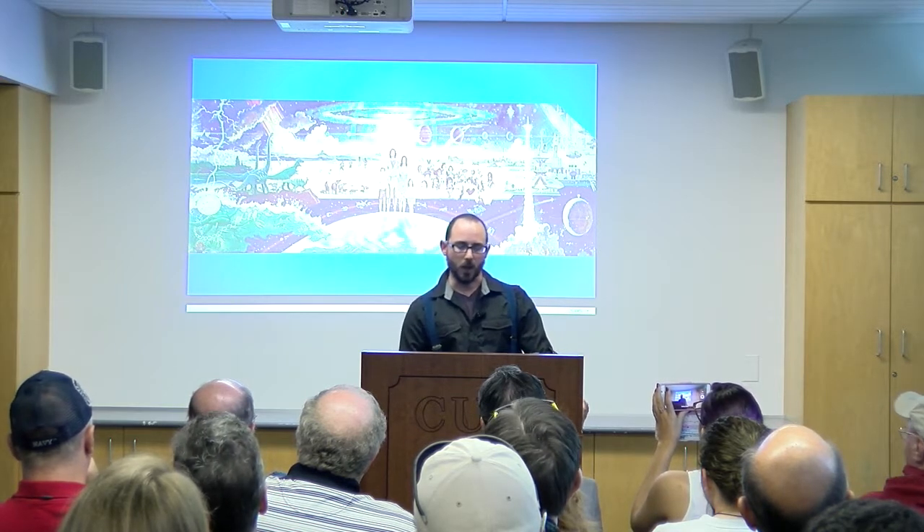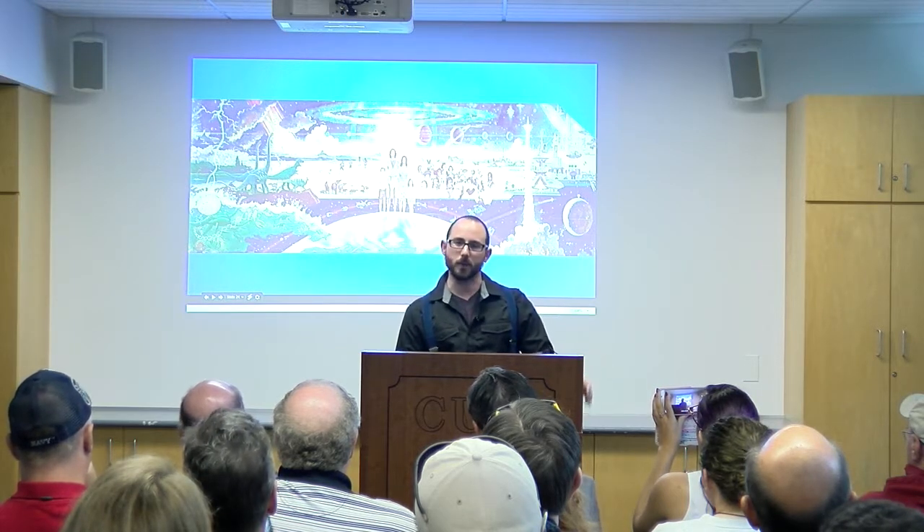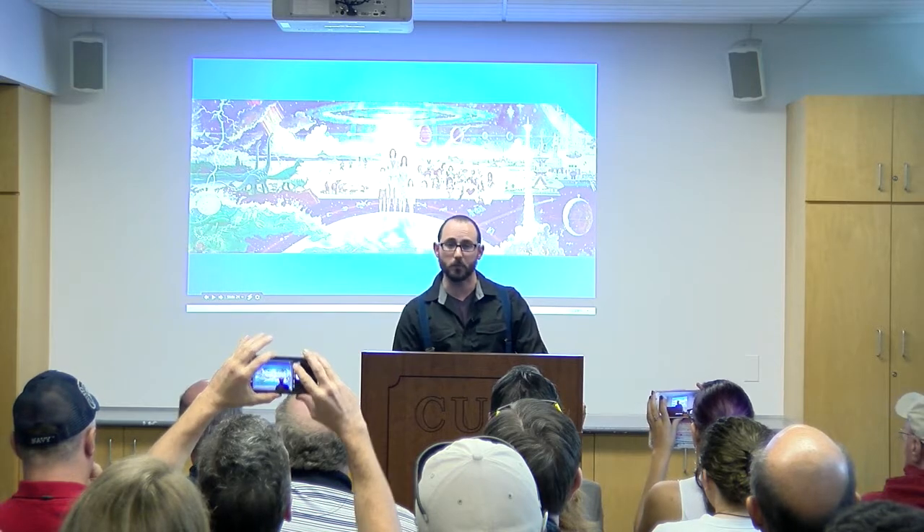Now we're going to switch over to the main topic of this talk: offshore the biosphere and greening the cosmos. This image is called 'The Prologue and the Promise' by Robert McCall, a major inspiration of mine. I believe you can find it at EPCOT Center in Florida, and it's in that spirit that this work inspires me — I'm very blessed to be doing it.